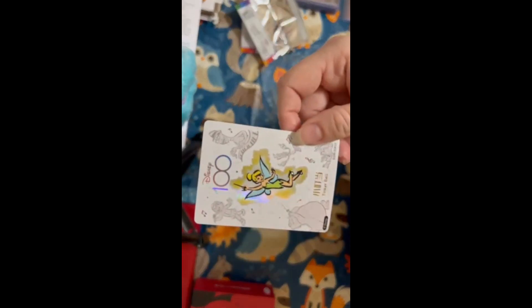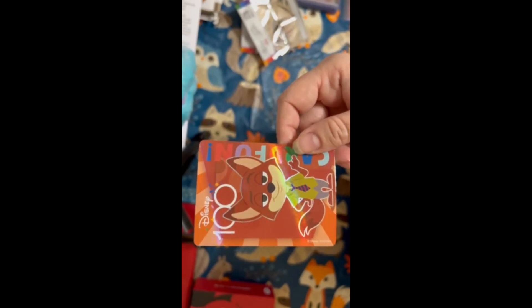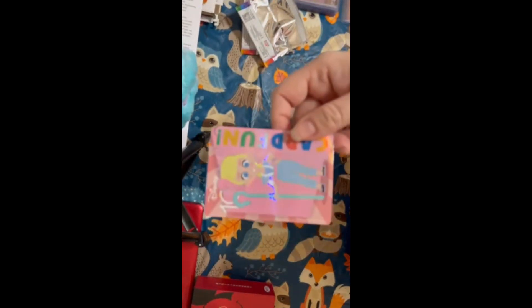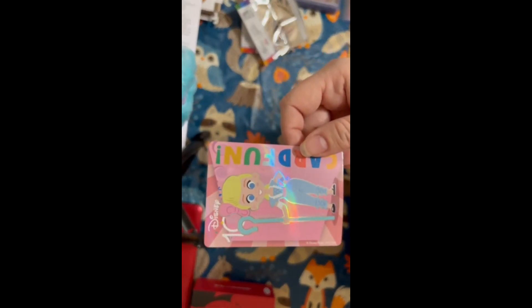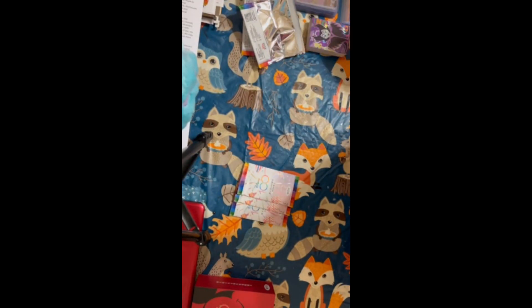My favorite lady. We have Tinker Bell for the Disney 100. And then we have Mr. Nick Wilde from Zootopia. We have Bo Peep. My favorite villain — Miss Maleficent. That will be one card I will not — Edna Mode will separate.